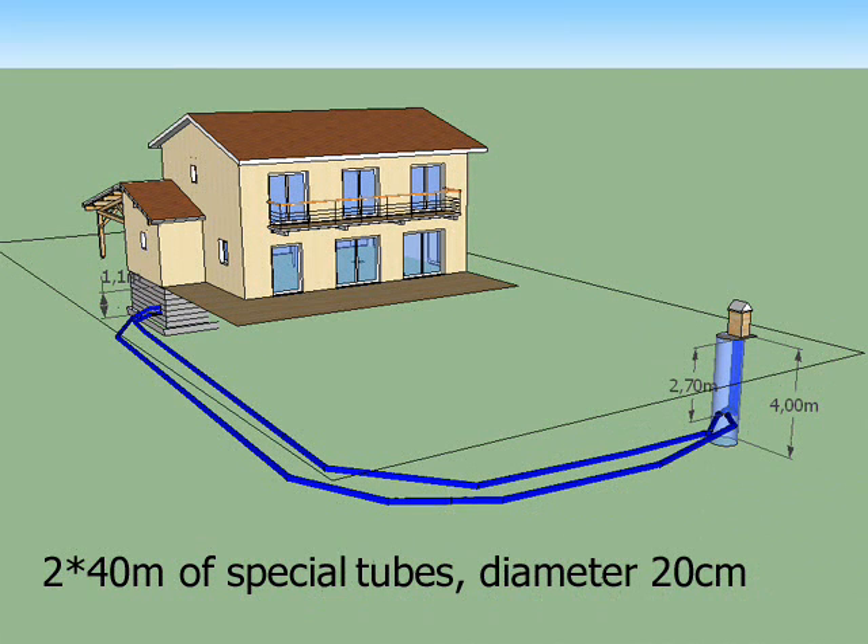Just a reminder: the installation we are talking about is located in France close to Lyon, and is realized with two tubes of 20 cm diameter over 40 m. The tube is installed between 2.7 m and 1.1 m below ground.